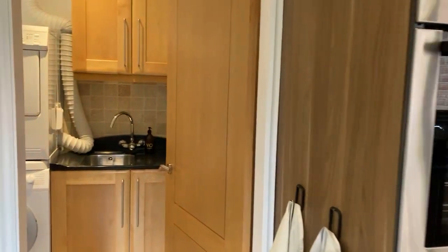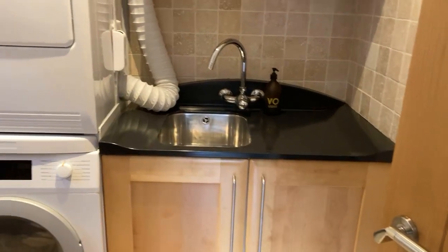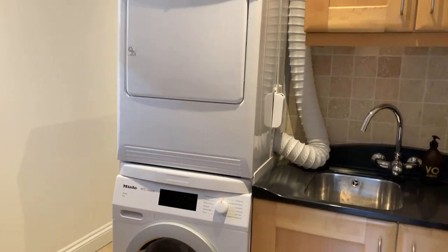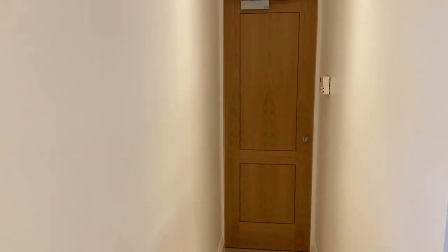Through to the utility room, you've got wall and base units with granite worksurface over, again with a sink. Space for a washing machine with a tumble dryer set on top — really good space saving. There's a door accessing the rear side entrance and also a door through to the single garage.